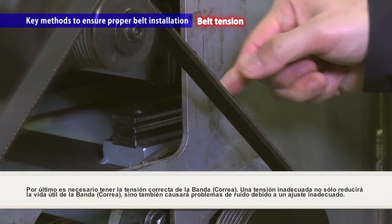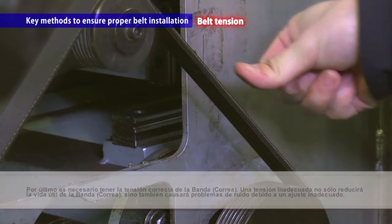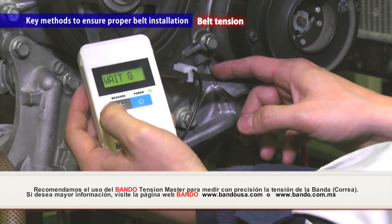Lastly, the belt tension. Improper tension will not only reduce belt life, but also cause other problems associated with vehicle operation. We recommend using the Bando Tension Master to digitally and precisely measure belt tension.